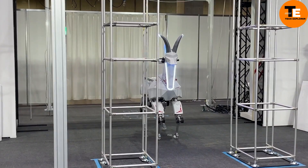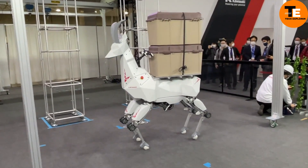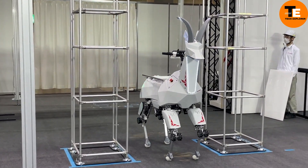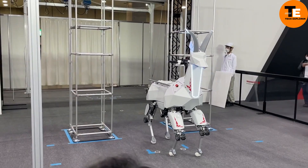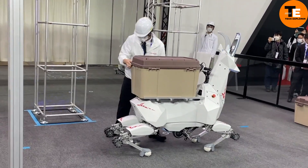Revealed at the RoboDex 2022 International Exhibition, this robot can carry loads of up to 220 pounds and has two modes of movement: wheels for smooth roads and legs for rough terrain. It can be controlled manually or operate autonomously, adapting to various farm tasks.